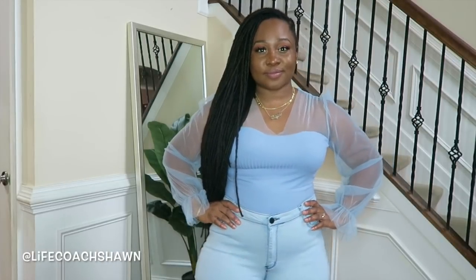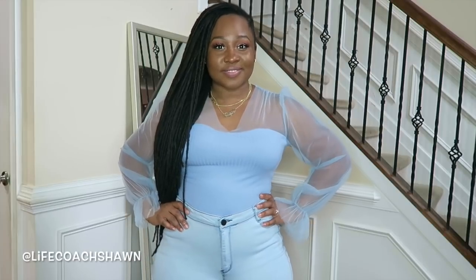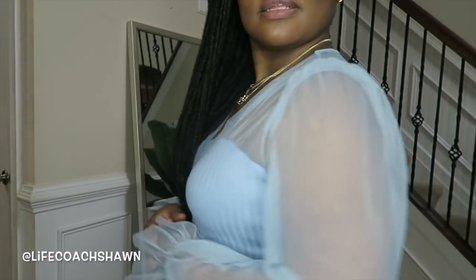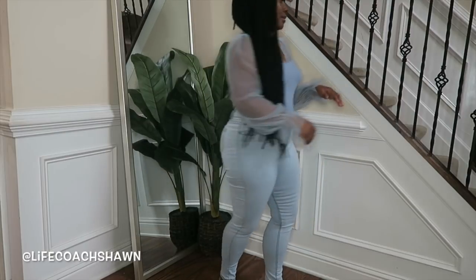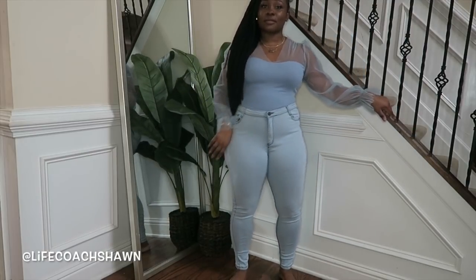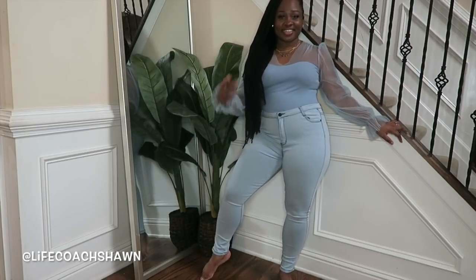Next up I have this beautiful baby blue bodysuit — look how gorgeous this is. I believe this also comes in pink, and I definitely want it in pink as well, but I'm loving the baby blue. I have it here with these jeans which are also from Shein in a size large. They're super duper stretchy — if you're curvy like me, these particular jeans have enough room for all of your curves. I really like this little outfit and this is definitely how I would actually wear it.